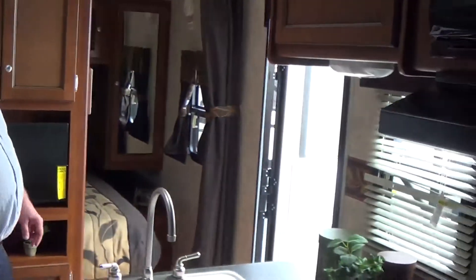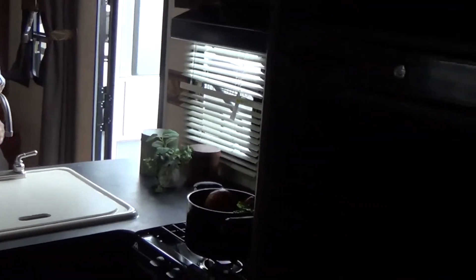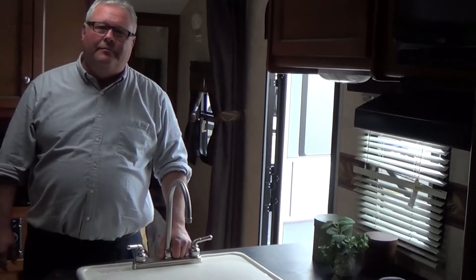Lots of countertop space as well. Again, Chris Smith, Modern Trailer Sales, doing a walkthrough on a 2014 Bullitt 287. And again, lifetime warranty on all of our new travel trailers and fifth wheels here at Modern Trailer Sales. We'll see you next time.